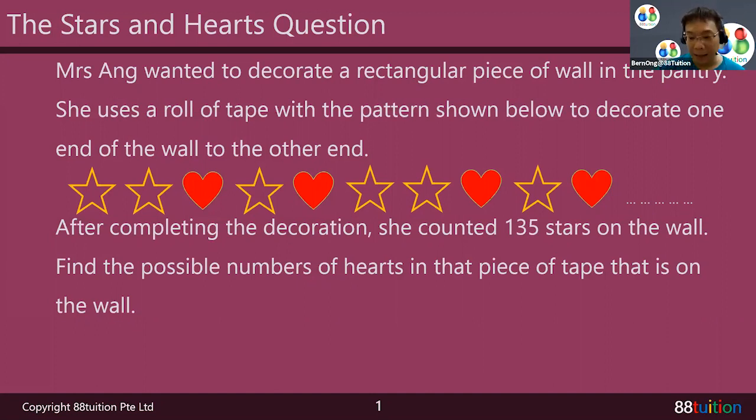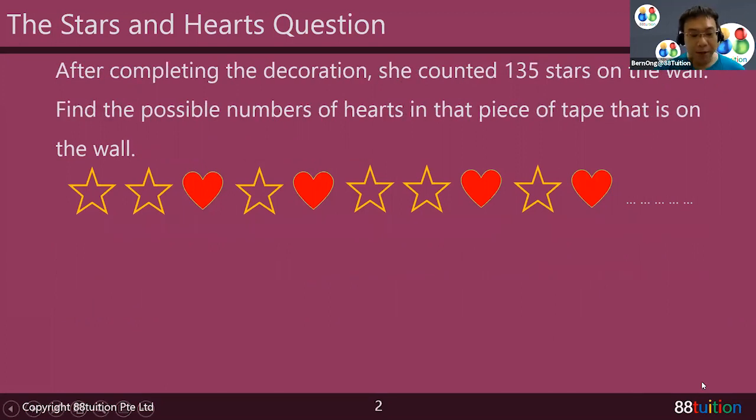Let's take a look at the pattern in a little bit more detail. The pattern is: star, star, heart, star, heart — that is one complete set. Followed by star, star, heart, star, heart — that is another set. So one complete set of star, star, heart, star, heart consists of three stars and two hearts.